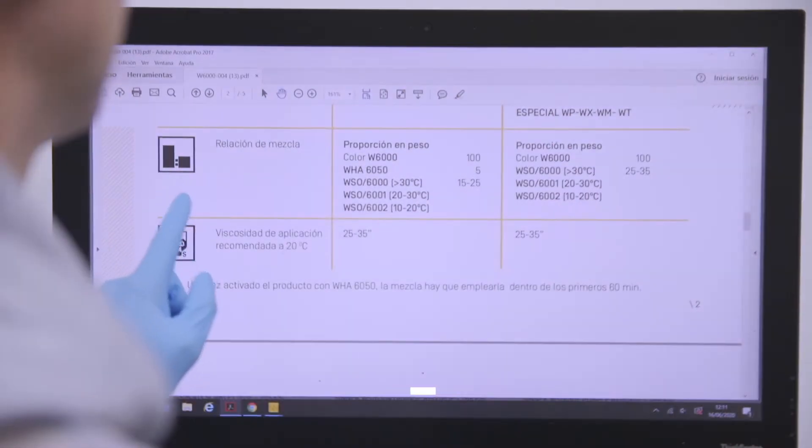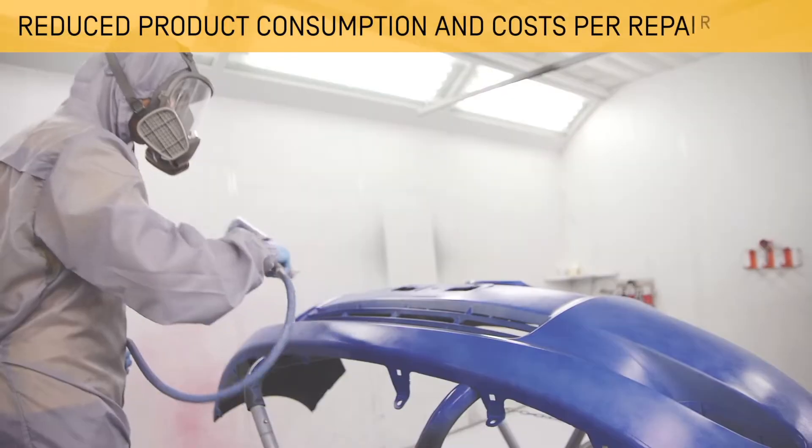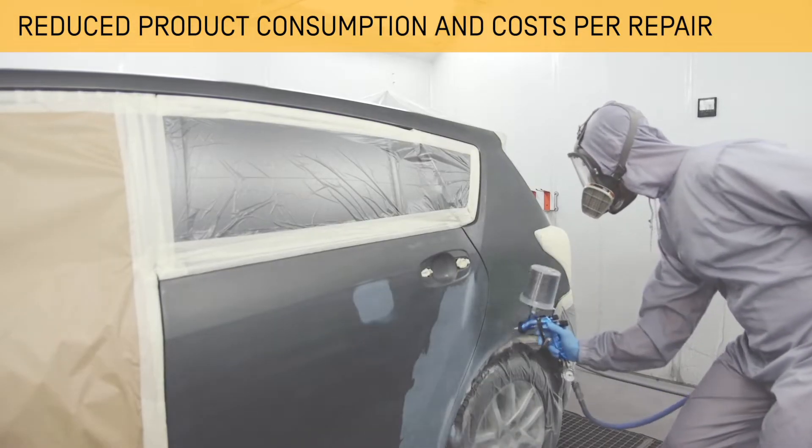A high coverage power is a differential factor in the repainting process. The W6000 series allows you to reduce the product used due to its excellent coverage power, both in solid colours and in metallic or pearl colours.